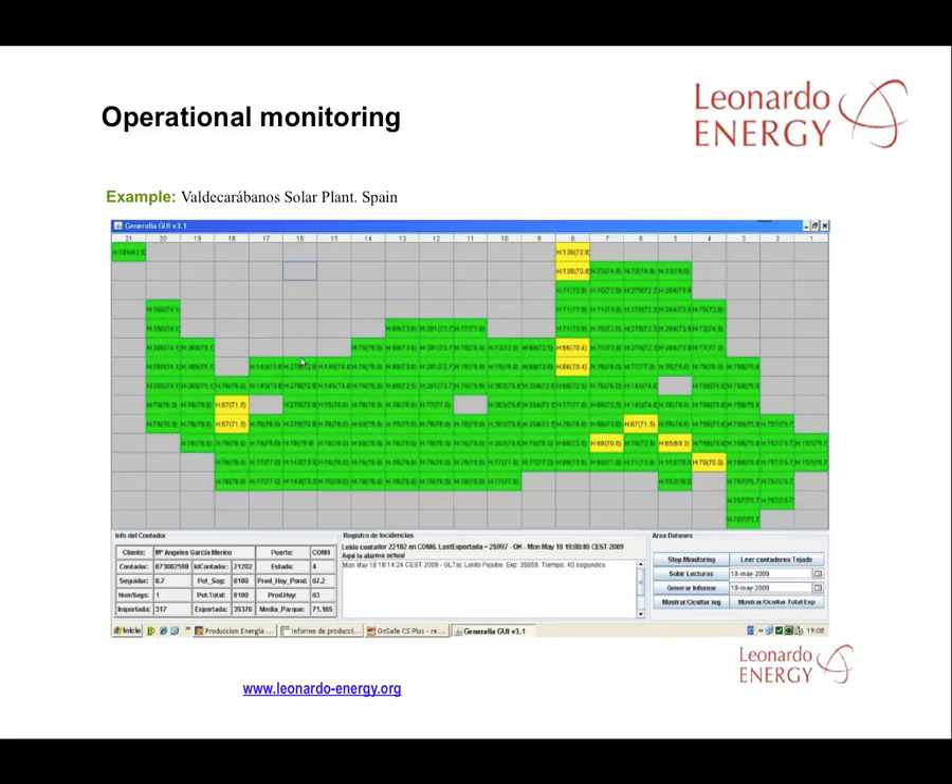This slide shows an example monitoring system at the Valdecaramos PV facility in the south of Madrid. Green or yellow squares indicate the different meters in the solar plant. Yellow meters indicate that production is at least 5% lower than the productivity measured by green meters. An average production reading across all meters is used as an indicator of what individual panels should be producing.